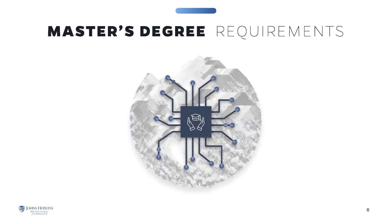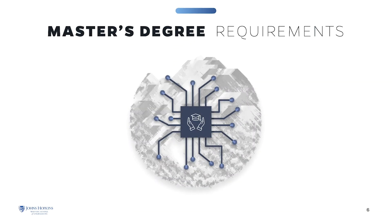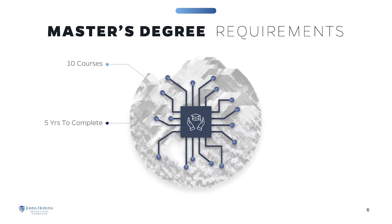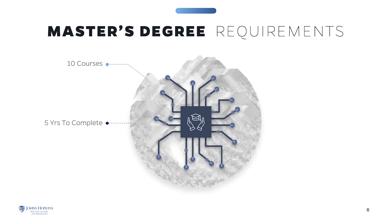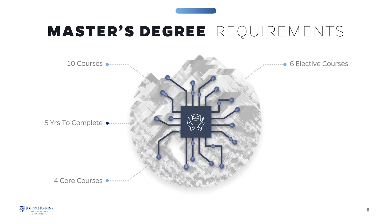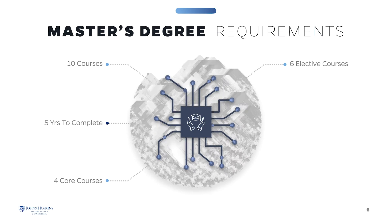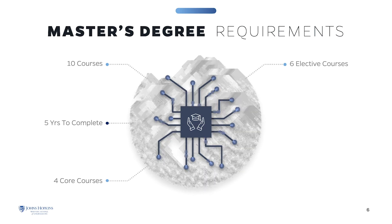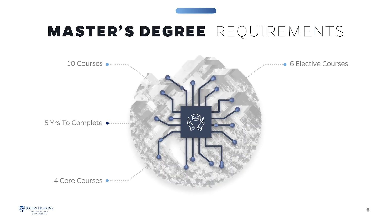The Master of Science in Applied and Computational Mathematics requires the successful completion of ten courses to earn the degree. You will have up to five years to complete the coursework. The curriculum consists of four core courses and six electives. The six electives must include at least four from the Applied Computational Mathematics program, while two may be taken from another graduate program, provided the courses have significant mathematical content and are approved by an advisor.